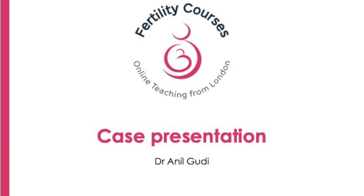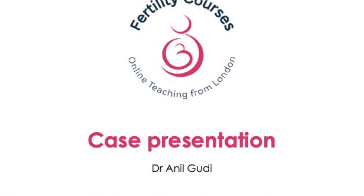Hello, I'm Dr. Anil Goody. I'm a consultant in reproductive medicine, surgery and assisted conception.